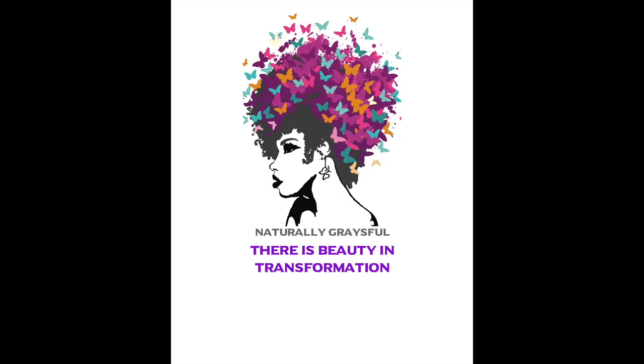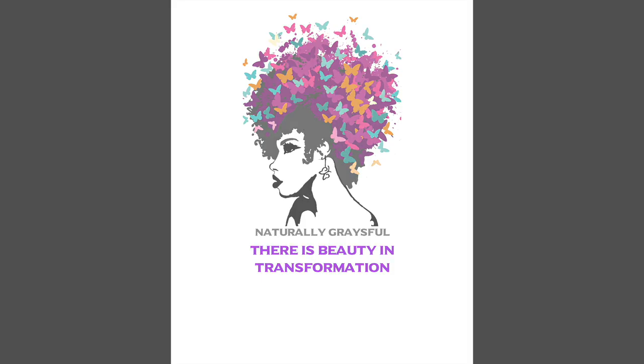In this video I'm going to show you products that are going to help your gray hair to grow, to be nice and bright and to be moisturized. If that's something you're looking for for your gray hair, then keep watching and make sure you watch all the way to the end to see the last product that might surprise you to add into your gray hair routine.